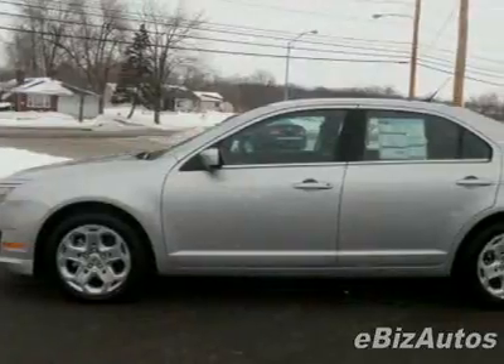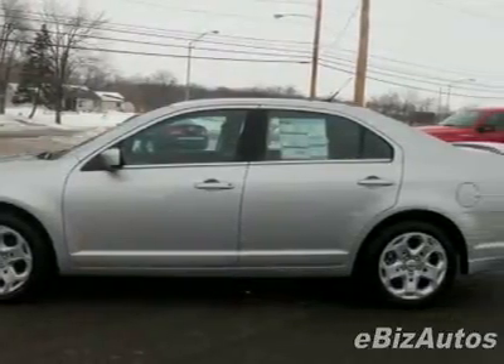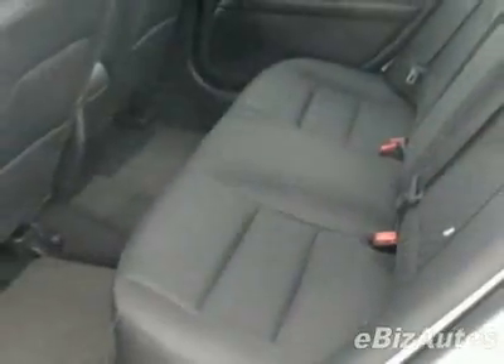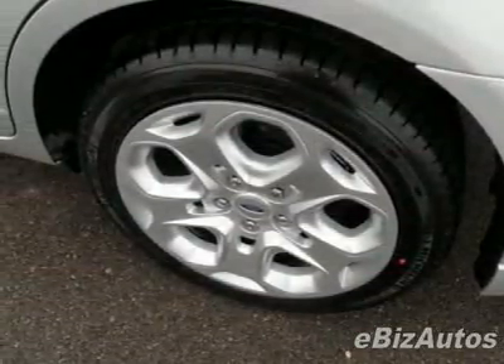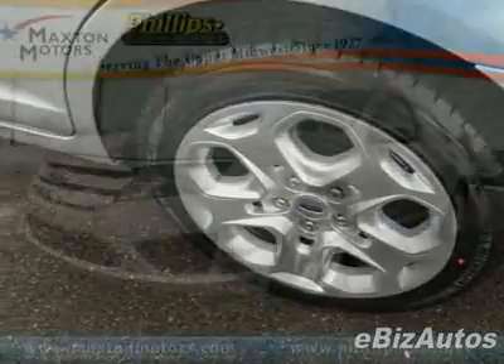Tinted windows and fog lights. Call 877-466-2719 or email our friendly sales staff today to schedule a test drive.